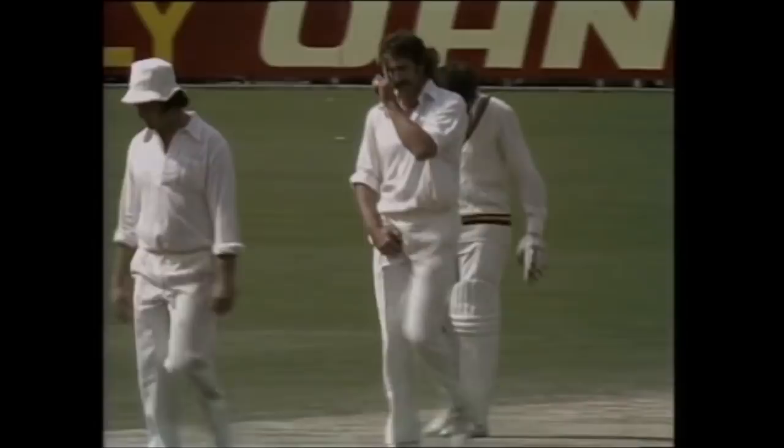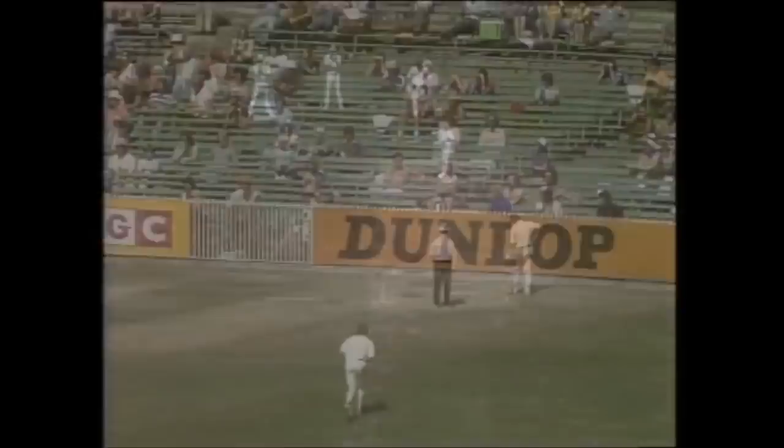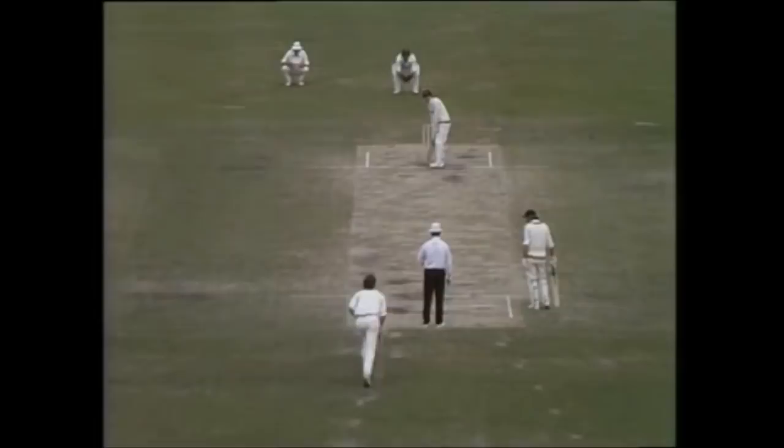Chappell to Randall — no ball, and down it goes to backward square leg. A chase there for Walker, he won't get it, and into the fence for four more. Lillee to Randall. They're running three for a single, and Randall moves to 150.